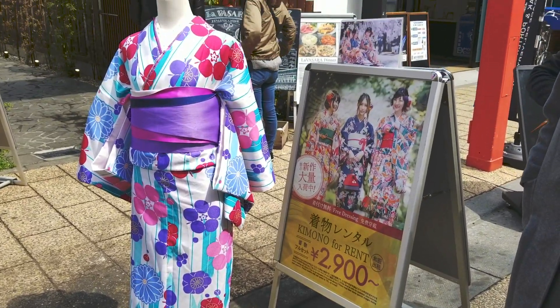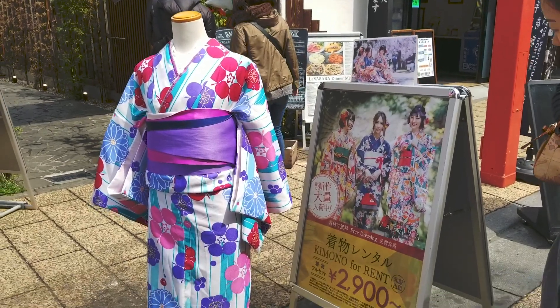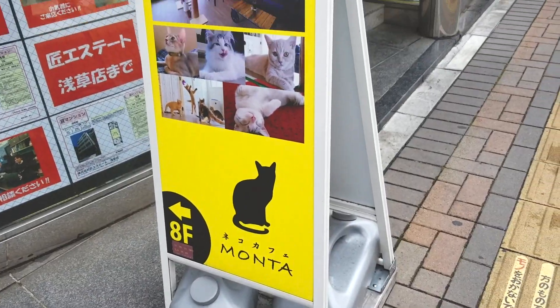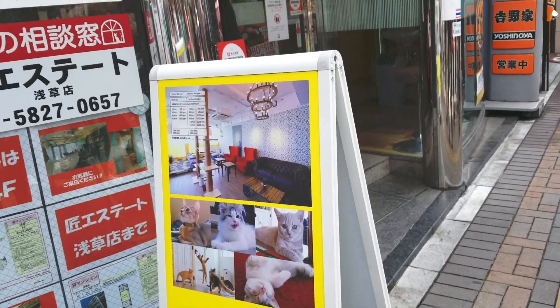Definitely stroll the arcade. There are lots of fun shops, good people watching, and anything you can think of you can probably find here — even a wig. If you want to rent a kimono for your photo near Sensoji Temple or wherever you go for your day, there are lots of places. If you like cats, there's a cat cafe right in the same area.